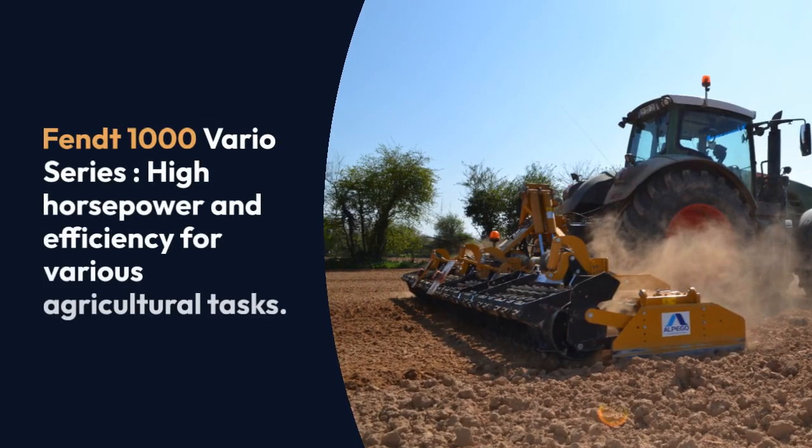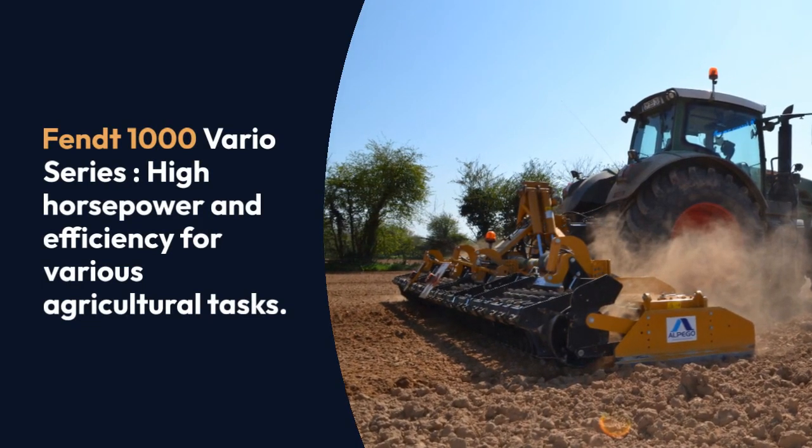Number four: Fendt 1000 Vario Series — high horsepower and efficiency for various agricultural tasks.